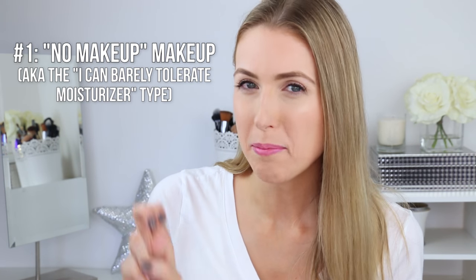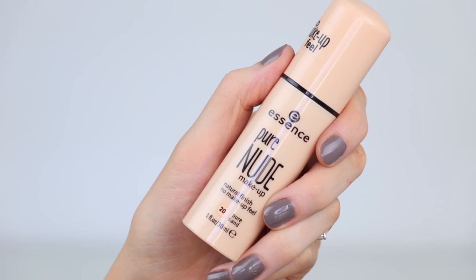The first product is foundation — like the foundation of a house, it's the foundation of your face. You apply it all over to even out skin tone and create a blank canvas. A quick tip: apply it to your neck to find the most accurate shade for your skin tone. For a no-makeup makeup feel, I recommend the Essence Pure Nude Makeup Natural Finish foundation. It has an almost serum-y, watery consistency — it feels like water on the face but gives light to medium coverage. It comes in a pump format, so one or two pumps depending on how much coverage you want.